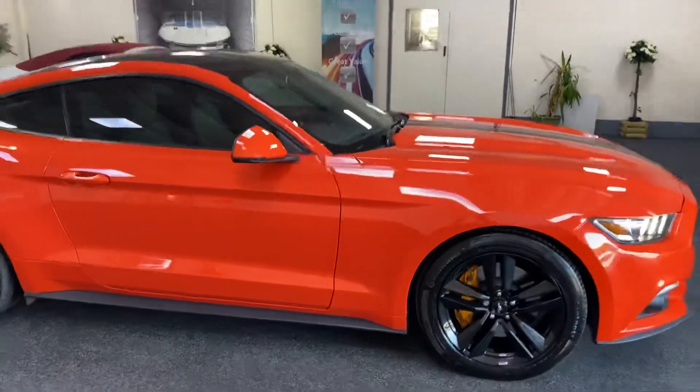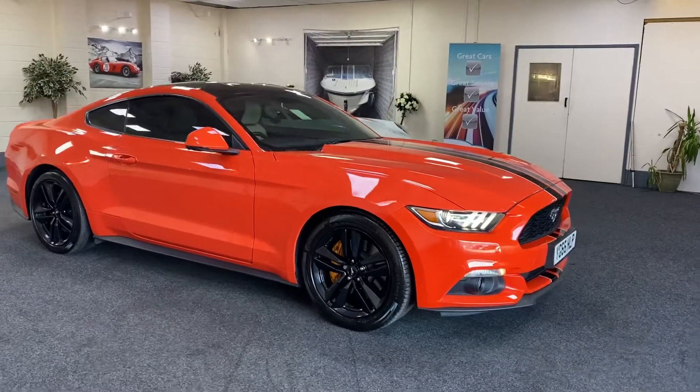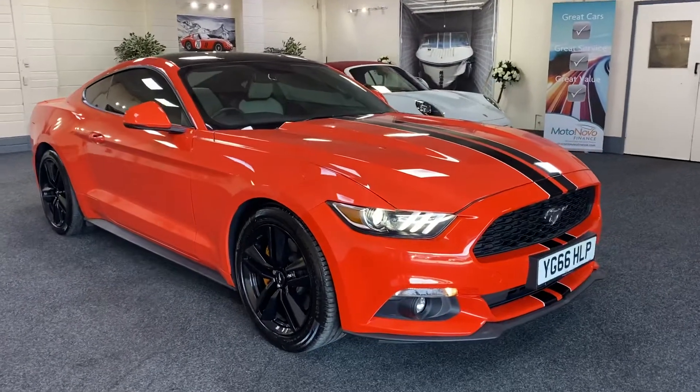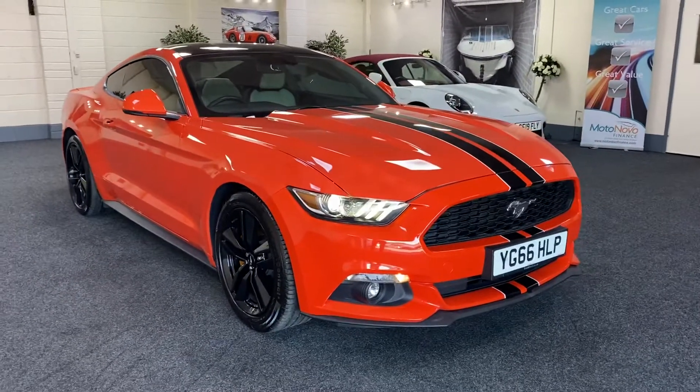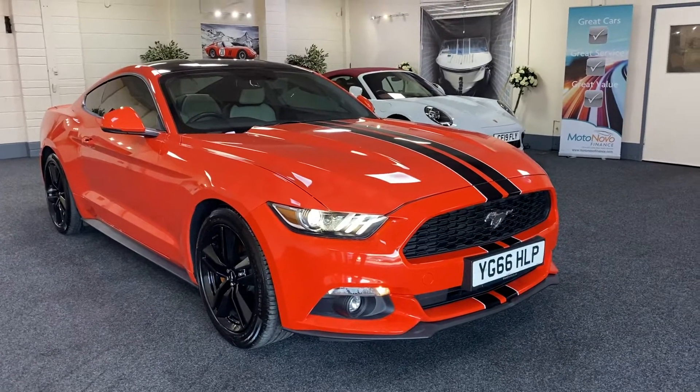We'll service the car and put a new 12 months MOT on it, and provide six months nationwide warranty. As I said, we offer finance, so please give us a call for monthly figures. We also offer nationwide delivery, so give us a call for a price on that also. Thank you.